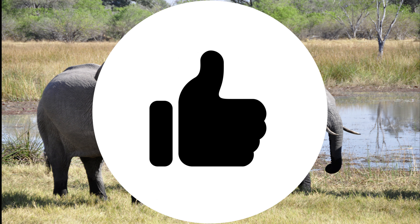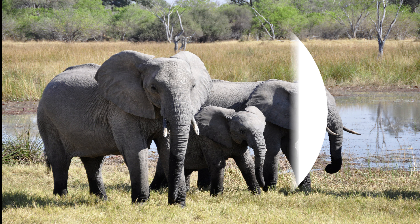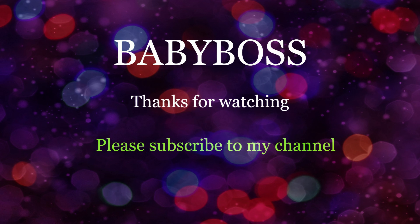So kids, hope you liked this video. Thanks for watching. Please subscribe to my channel, Baby Boss. Bye bye!